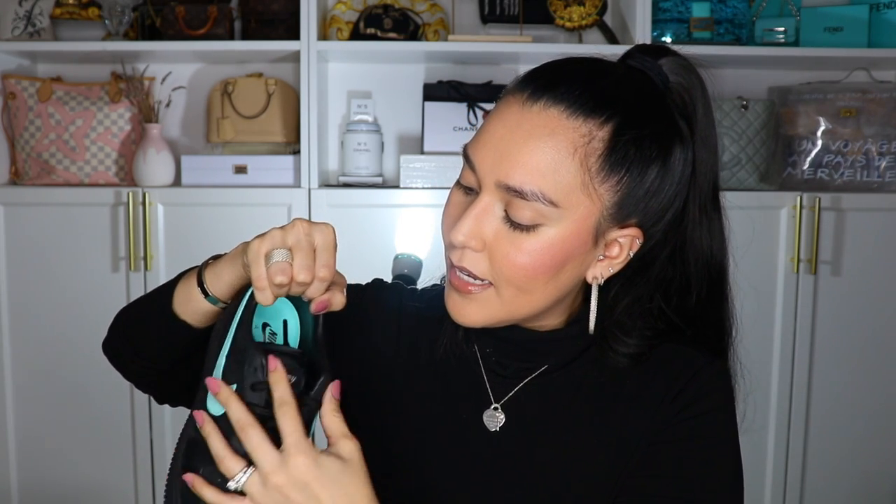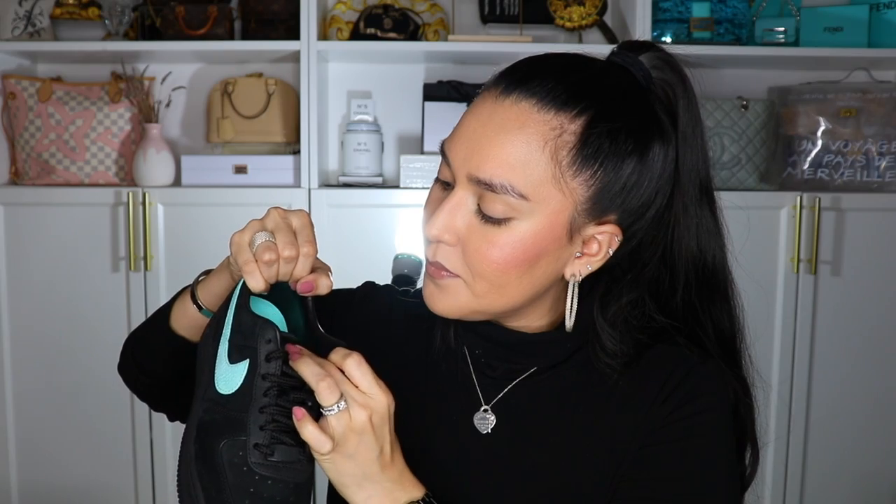This tag here has 'Tiffany' in silver debossed in it and sewn in — that's a nice little touch. So let's cover some of the things that I do like: really great quality, very comfortable. They're actually quite roomy too, so if you are looking to buy these off a resale site, definitely pick true to size or maybe even go half a size smaller.